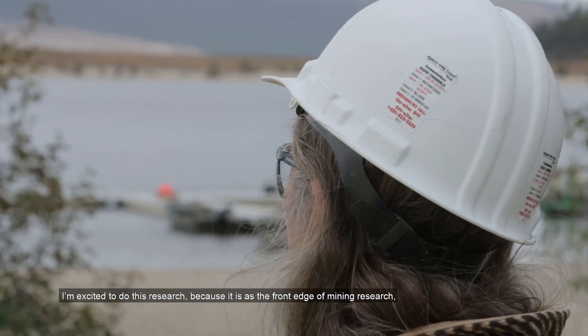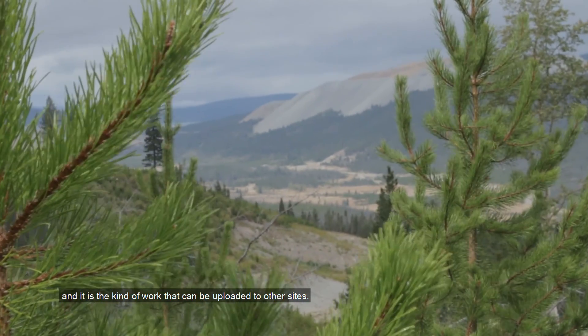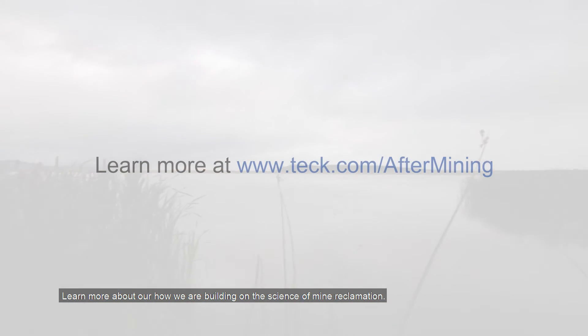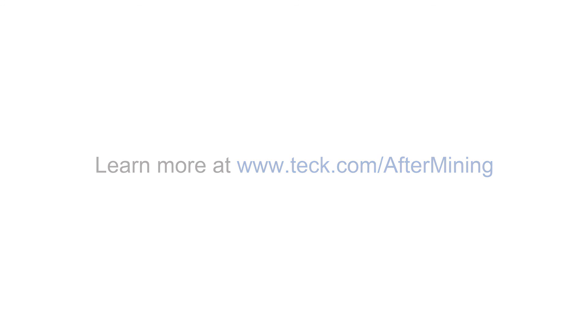I'm excited to do this research because it is at the front edge of mining research and it is the kind of work that can be applied to other sites. Learn more about how we are building on the science of mine reclamation at www.teck.com/aftermining.